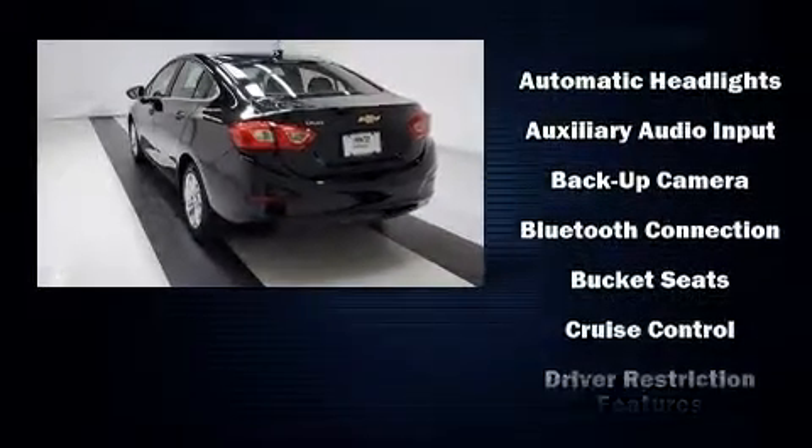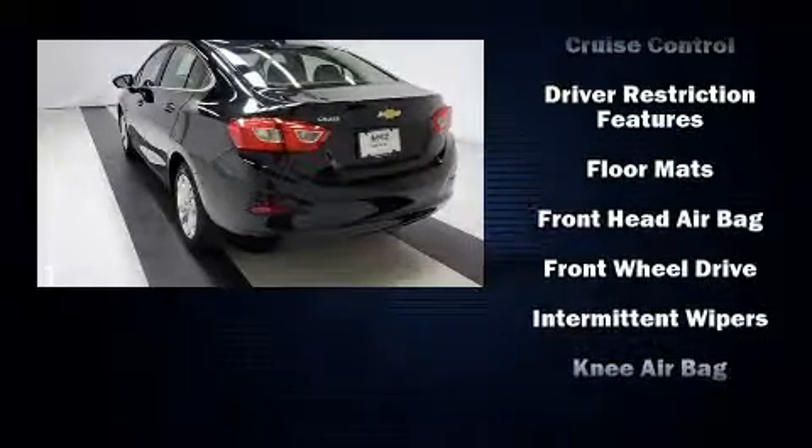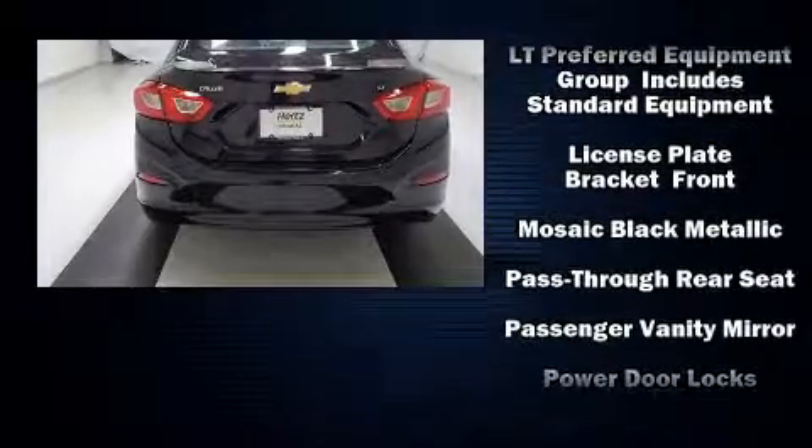Chevrolet prioritized practicality, efficiency, and style by including a tachometer, a trip computer, an outside temperature display, and much more.